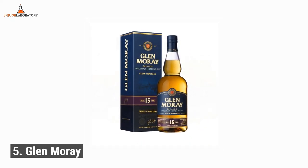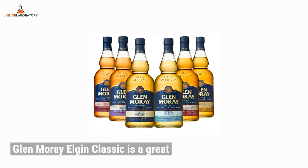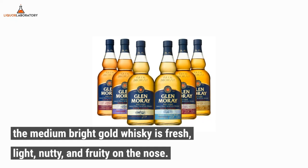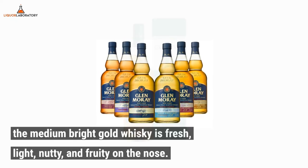Number 5: Glen Moray. In need of a drink that is perfect for watching a film and relaxing? Glen Moray Elgin Classic is a great option. The medium-bright gold whiskey is fresh, light, nutty, and fruity on the nose.